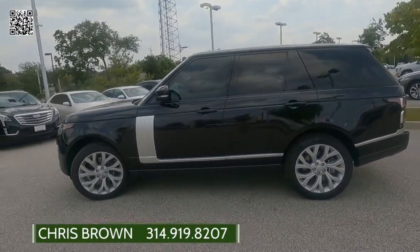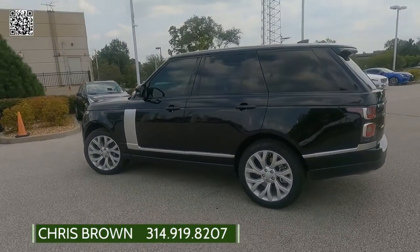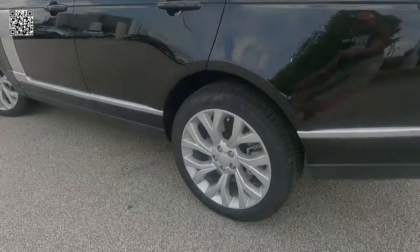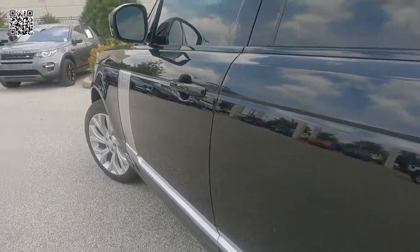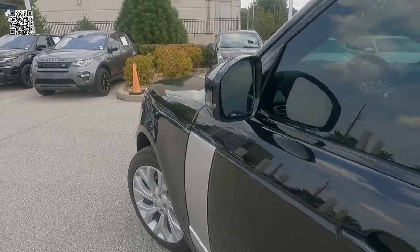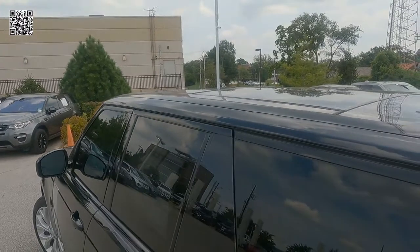For additional information or to arrange a test drive, contact Chris — his contact information is listed below. Here we get a good look at the 21-inch alloy wheels wrapped with 275/45 WR21-inch tires. Here we can see the body-colored side mirror, and I'll show that in more detail on the other side.